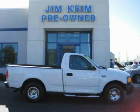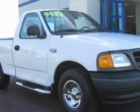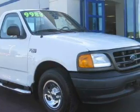This is a 2004 Ford F-150. It has the power to move what you need and the look, too. It has a 4.2-liter, six-cylinder engine and an automatic transmission.